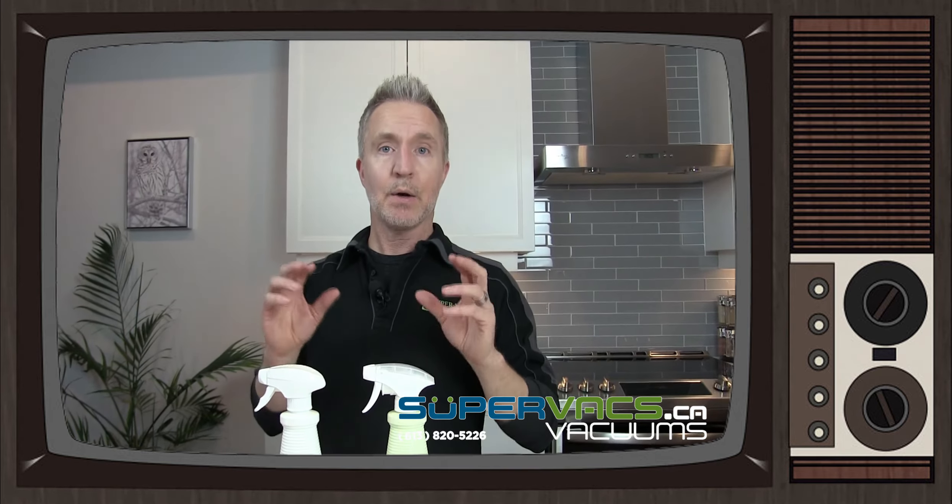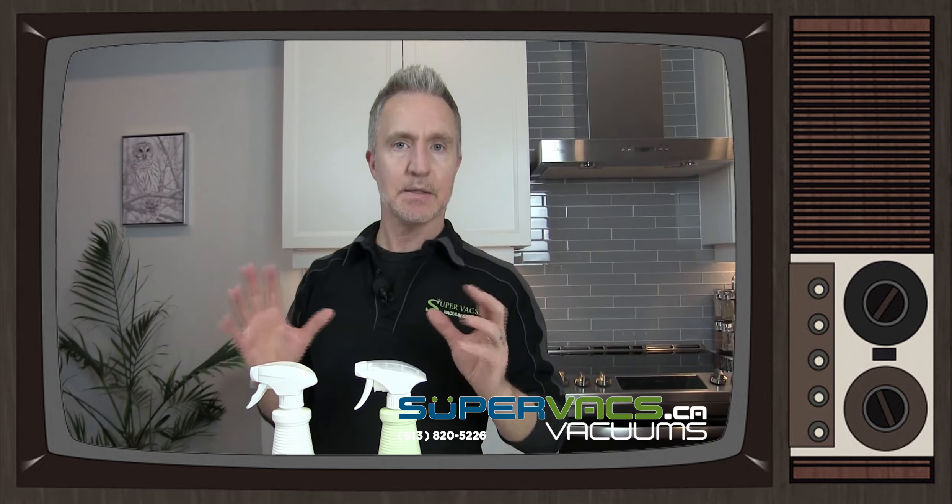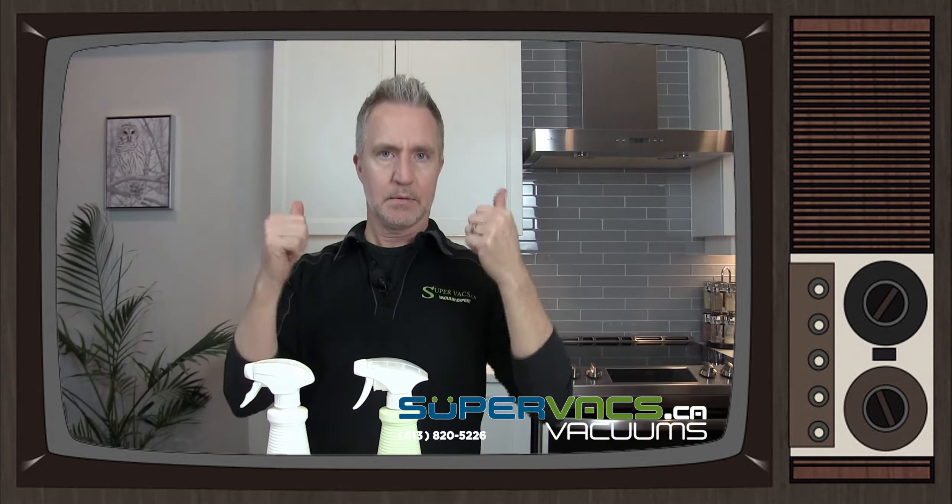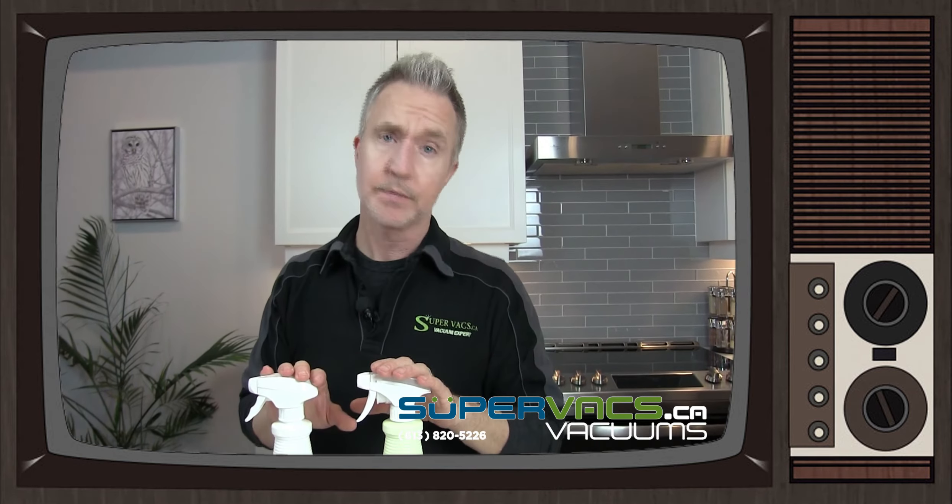Also, later on in another video, we're going to be showing you how to clean and disinfect with steam — just add the water, steam it up, and away you go. A nice, natural way to do it.